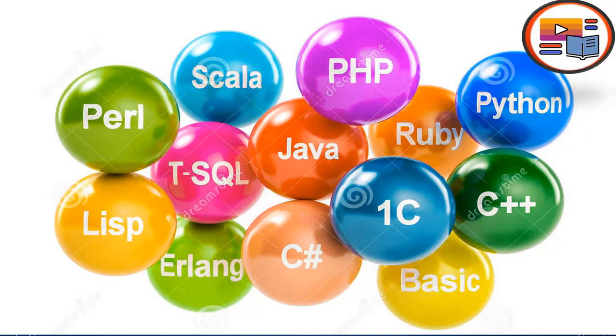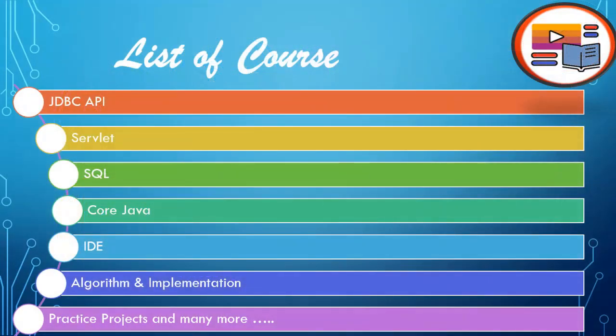On this platform we have completed courses including JDBC API — Java Database Connectivity Application Programming Interface — Java-based web application development with Servlet, SQL programming — Structured Query Language — for database programming, and Core Java, where we not only cover concepts but also practice coding exercises in the simplest way.